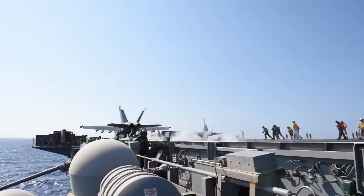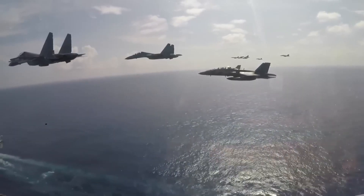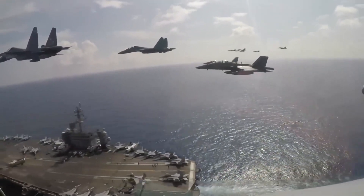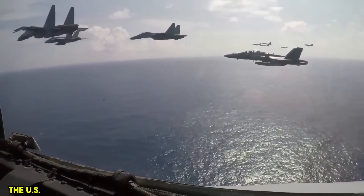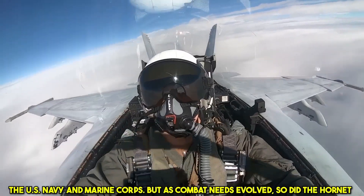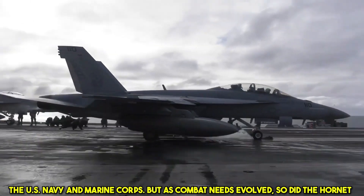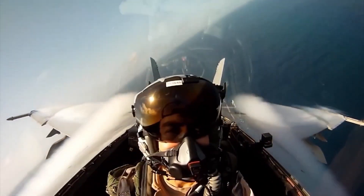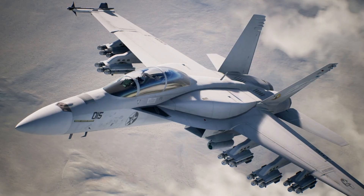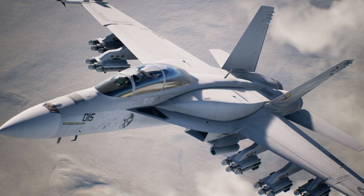The FA-18 Hornet has been a cornerstone of naval aviation for decades. Originally designed in the late 1970s, this multi-role fighter was envisioned to serve both the U.S. Navy and Marine Corps. But as combat needs evolved, so did the Hornet. Today we're diving into the evolution of this iconic aircraft and exploring why the latest Block 3 variant is considered a game changer for air combat.